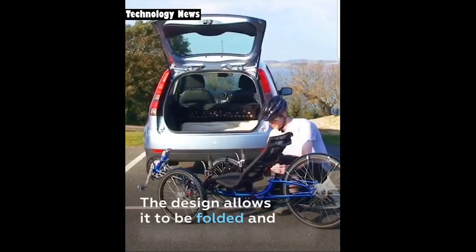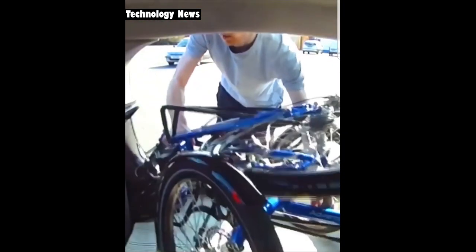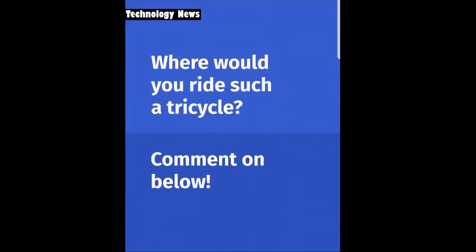In addition, its design allows the frame to be folded into a structure convenient for transportation by car. Where would you ride such a tricycle?